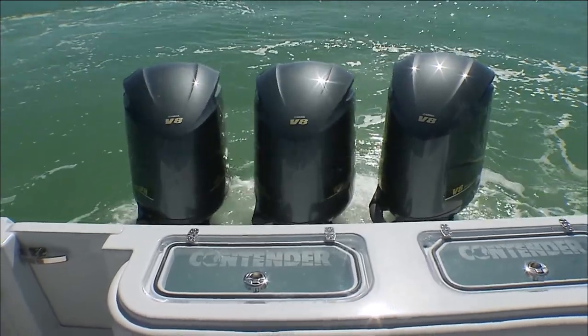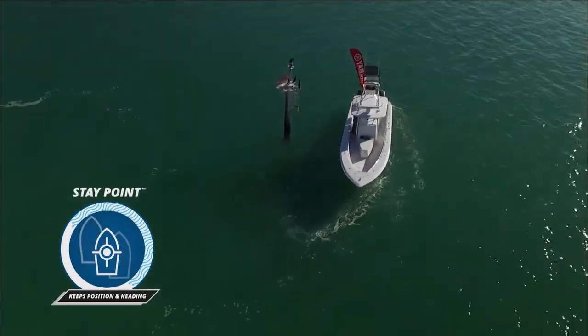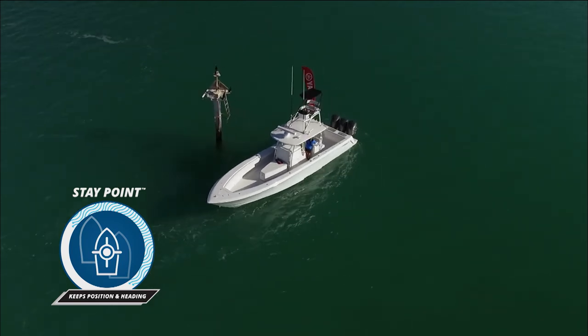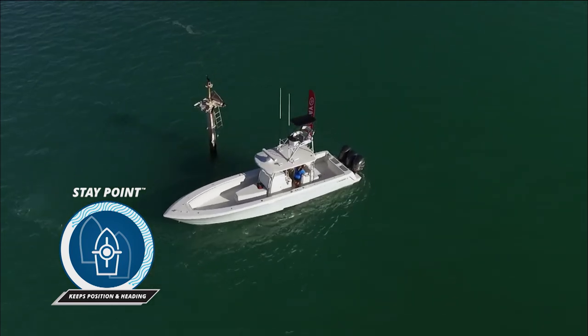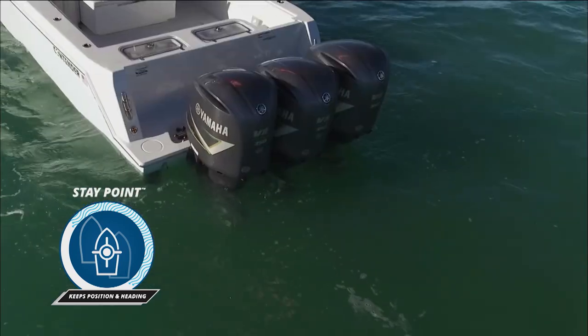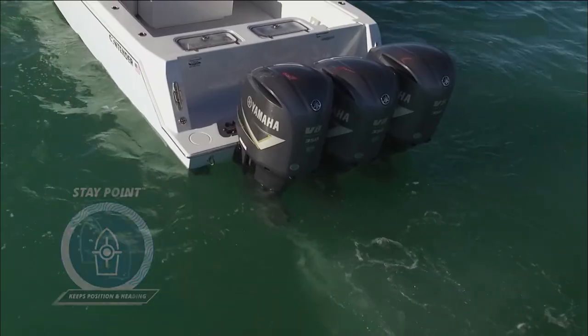What I like about it is, and you know yourself, when we tournament fish and we have to come into a weigh scale, you might have 150 boats around you at all times. And if you're in a location in a marina where there's current, you can hit stay point and it'll lock you right there. And you don't have to worry about backing into someone or running into somebody with that feature.